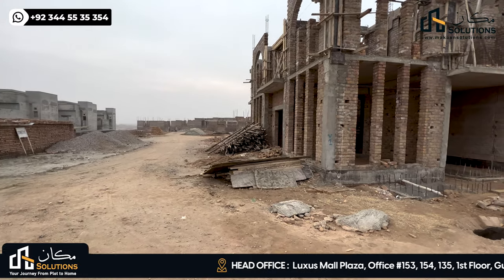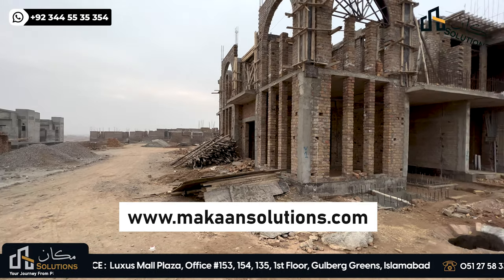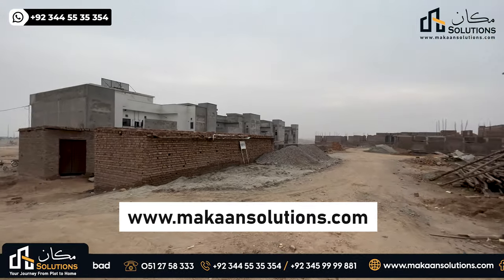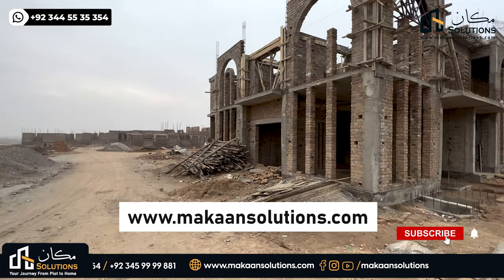So this was it from today. If you have a Capital Smart City query and want to know more, you can find our number on screen. Don't forget to visit our website at www.makansolutions.com. If you liked the video, please like, comment, and share, and subscribe to our channel — don't forget to subscribe. Thank you.